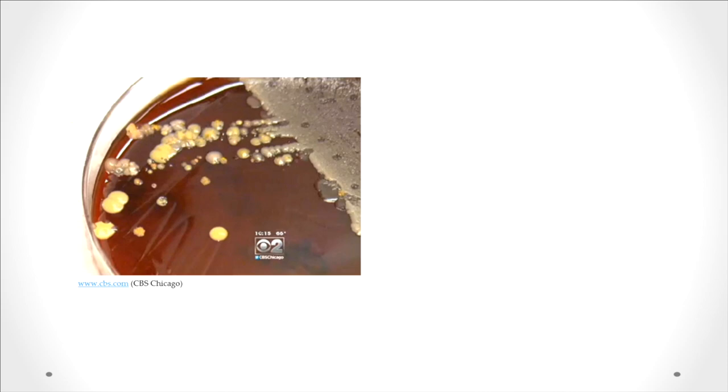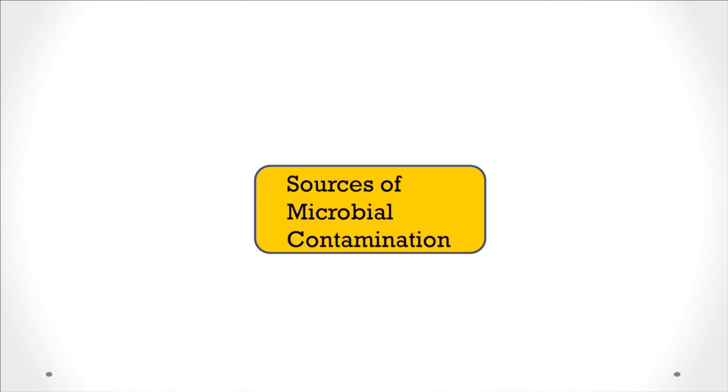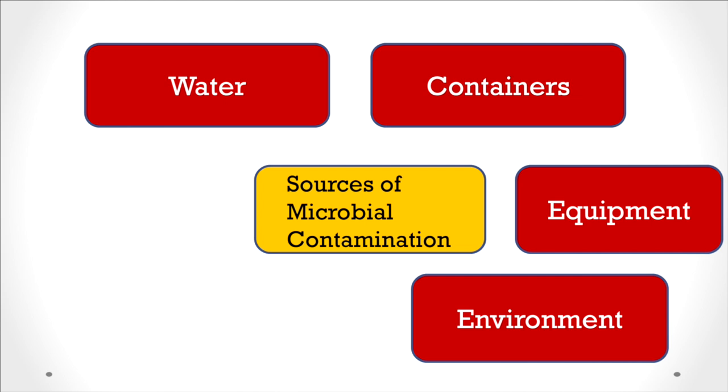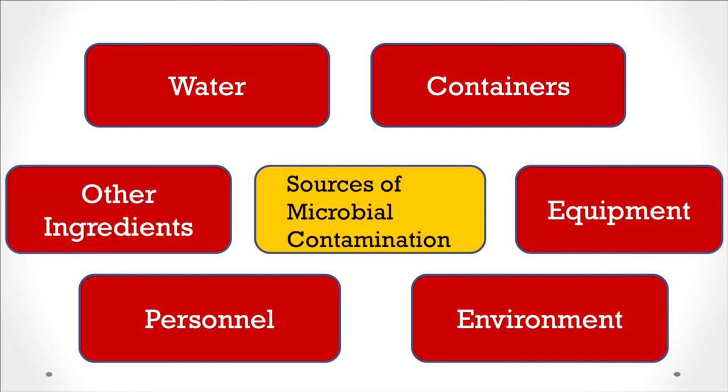If there's any particular group that could be problematic for coffee, it may be the lactic acid bacteria family, because they are particularly tolerant in high acid systems. With proper processing and sanitation, you can avoid any growth. The sources of microbial contamination include the water you use, containers and equipment used in processing, the environment — they're ubiquitous, they're everywhere — personnel and hands, and even other ingredients you could be using in your process, such as sugar. Basically, if you have a source of energy and water, you will get microbial growth.